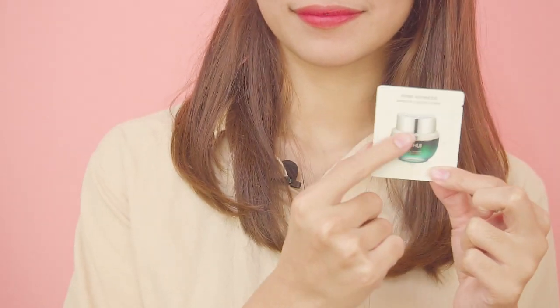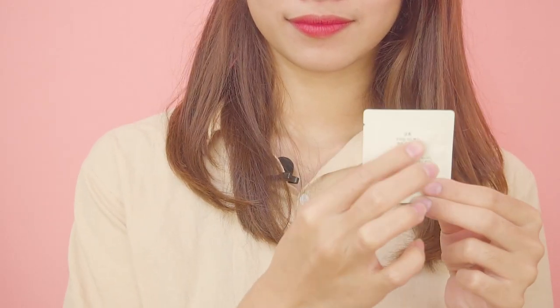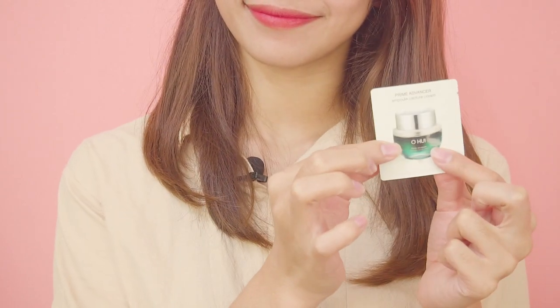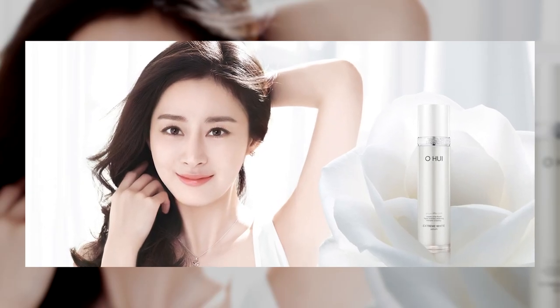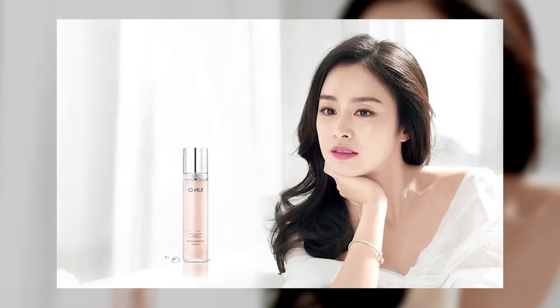Chủ đề ngày hôm nay của chúng ta sẽ là một trong những chủ đề vô cùng mới: cùng nhau tìm hiểu về dòng sản phẩm kem chống lão hóa đến từ thương hiệu mỹ phẩm nổi tiếng Ohui tại Hàn Quốc. Ohui là một trong những thương hiệu đứng đầu tại Hàn Quốc, với dòng sản phẩm cao cấp dành cho giới thượng lưu, thiết kế sang trọng. Đại diện nhãn hàng là những diễn viên nổi tiếng xinh đẹp như Kim Tae Hee hay Shin Min A.